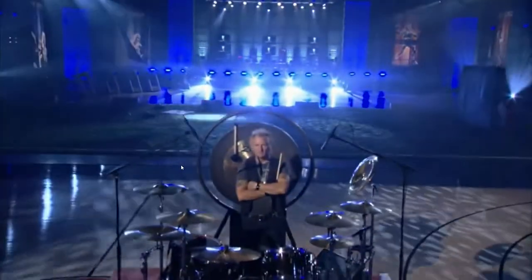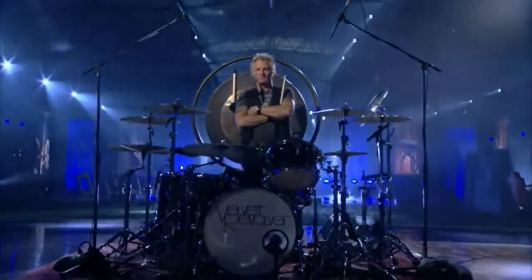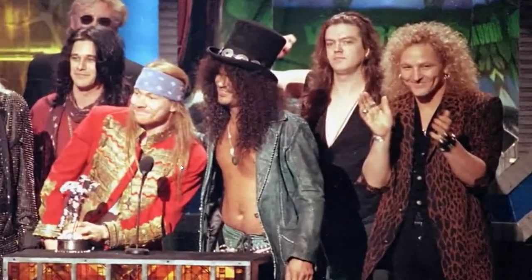To help answer the question, we turn the stage over to rock and roll legend Matt Sorum, one of the best hard rock drummers on the planet. Matt has been in three huge bands: the Cult, Velvet Revolver, and Guns N' Roses. As a kid, he started practicing his technique with his hands, and the object was to get as fast as possible.